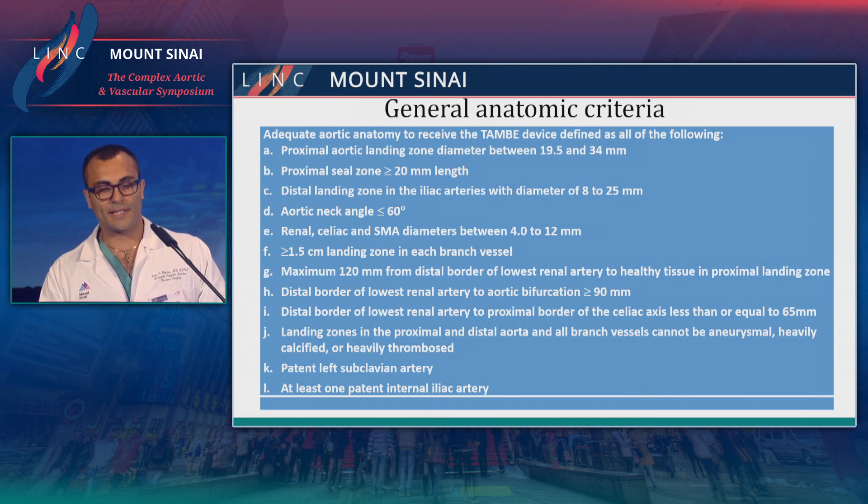The proximal aortic landing zone needs to be 19.5 to 34 millimeters. The proximal seal has to be at least two centimeters, and the distal sealing zone needs to be 8 to 25 millimeters in diameter. Aortic neck angle less than 60 degrees. Visceral vessels need to be 4 to 12 millimeters, with around 1.5 centimeters of seal within the visceral vessel. The lower border of the lower renal artery to the seal zone needs to be about 120 millimeters, from the lowest renal to the bifurcation around 90 millimeters, and from the lowest renal to the top of the celiac around 65 millimeters.